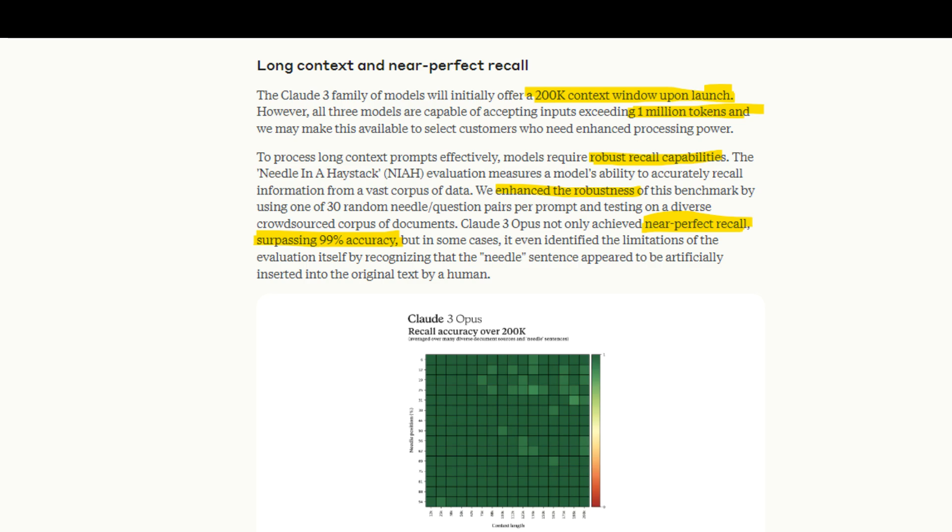In summary, Anthropic's release of Claude III marks a significant advancement in AI capabilities. The model's exceptional performance across various tasks, coupled with vision capabilities and language processing, opens up new possibilities for AI applications across industries.